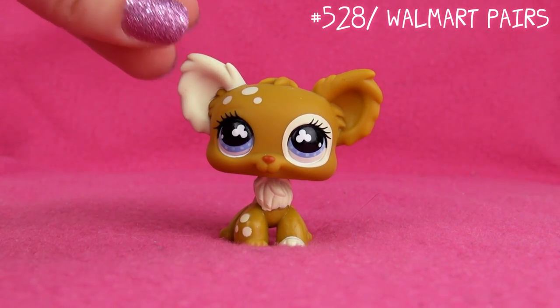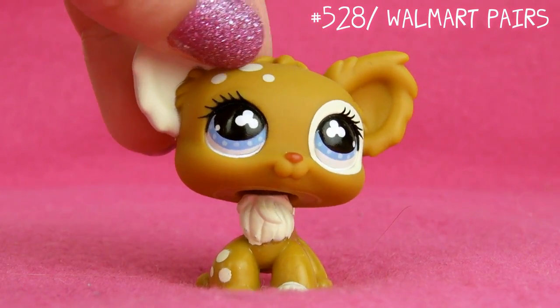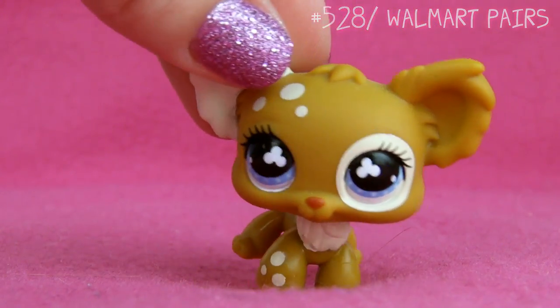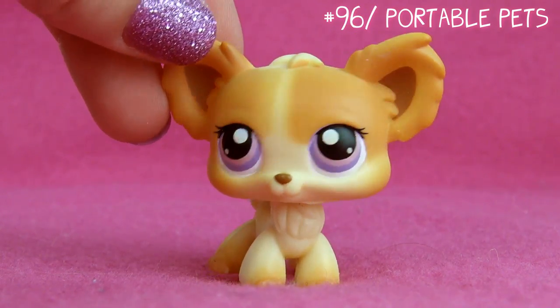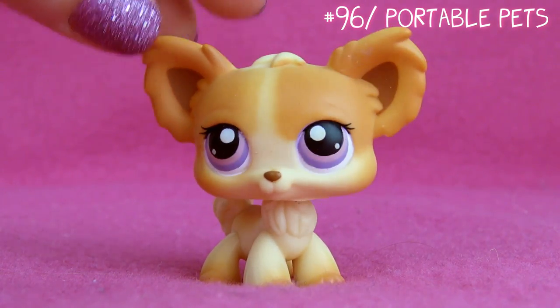Next one is one of my favorites — this one! I just really love this chihuahua. I remember I had her on my wish list for so long before I got her, and when I did, I was so happy. I love how she has these dots on her head and on her leg. Next one is this one — I got her because of one of my friend's Fantasyland films. She has a series called Food Agents, and this one plays a character called Pizza. I love that series — it's always been one of my favorites.